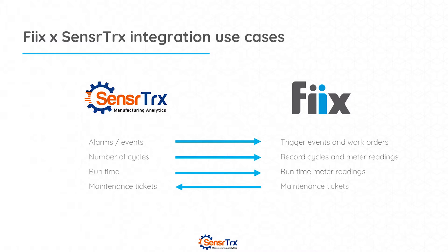We can do the same thing for runtime — how much of the day did a machine, a pump, a motor run — and send that as a meter reading over to Fix to schedule maintenance. And finally, we can take back maintenance information into SensorTracks so that you can look at it in context of your production activities.